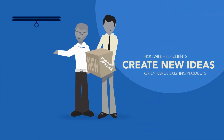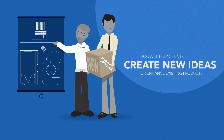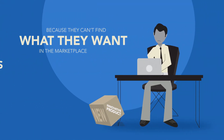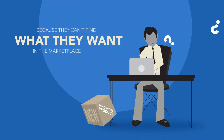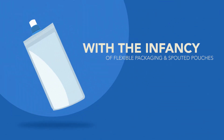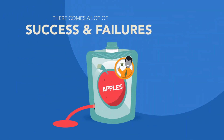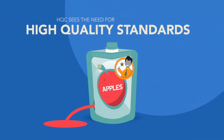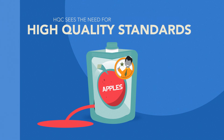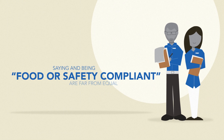HQC also provides testing criteria for both safety and reliability, and will help clients create new ideas or enhance existing products. Clients come to HQC because they can't find what they want in the marketplace. With the infancy of flexible packaging and spouted pouches, there comes a lot of success and failures, and HQC sees the need for high quality standards.